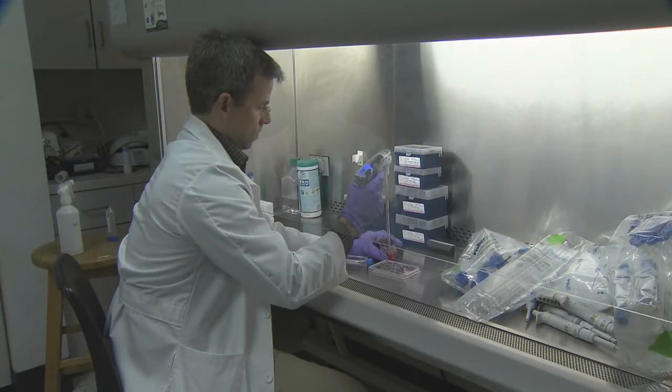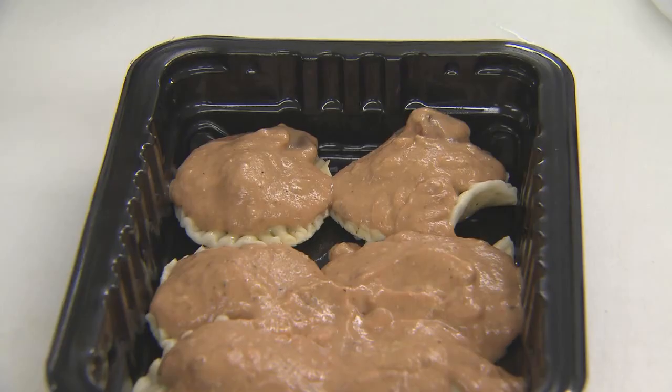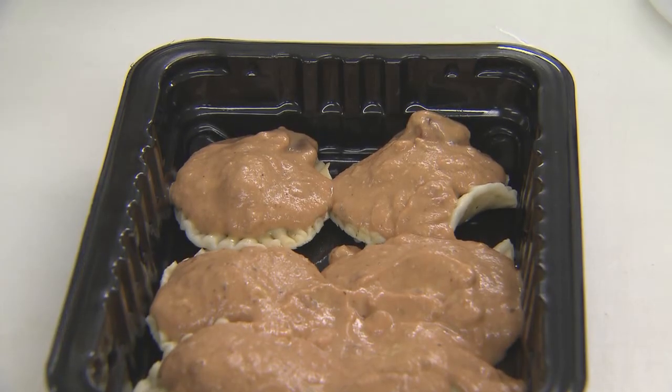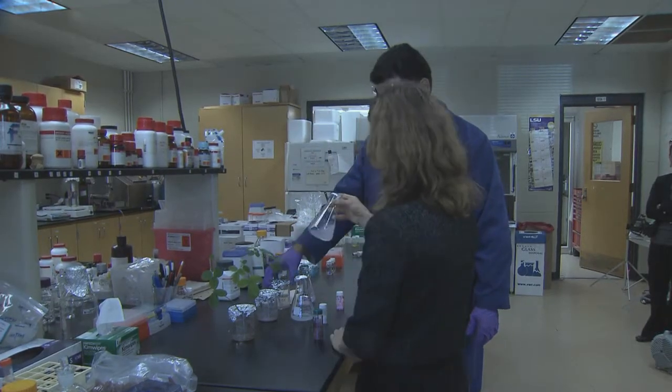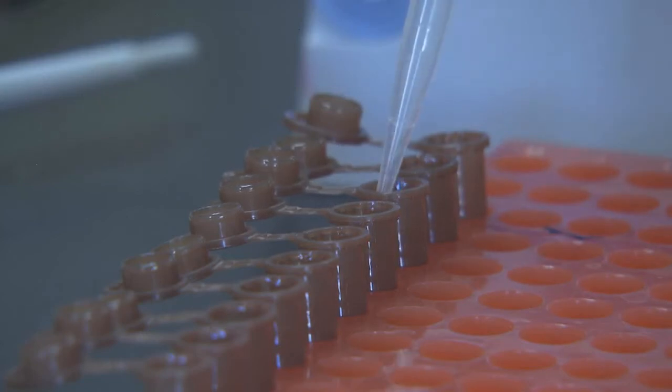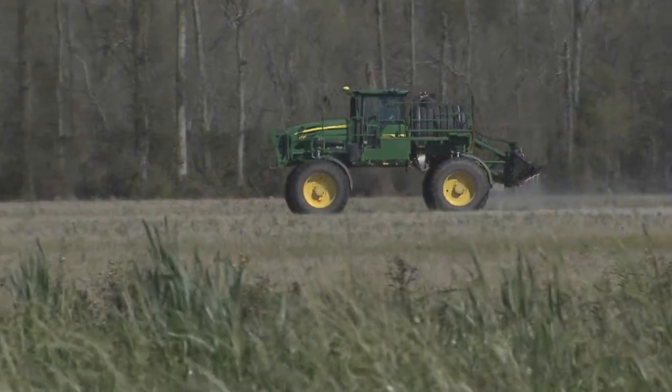A team of LSU AgCenter scientists are designing nano delivery systems for biomedical, food, and agricultural applications. Researcher Kristina Sableyev is working with tiny particles, but her research has big implications. The AgCenter nanotechnology work could prevent diseases, improve health, and heal wounds and advance agricultural practices.